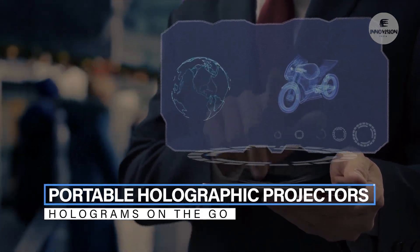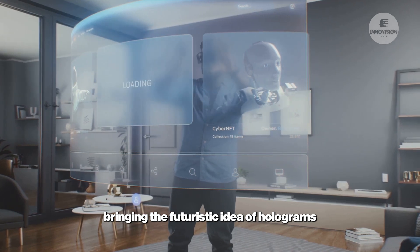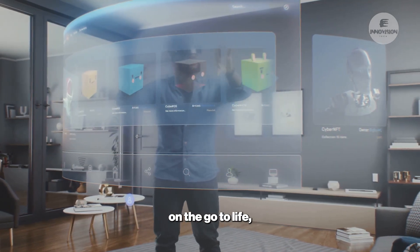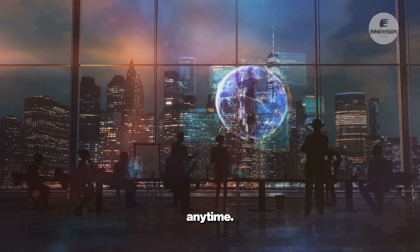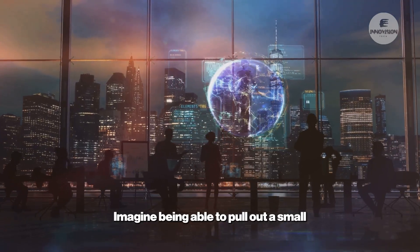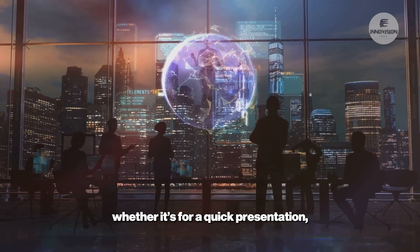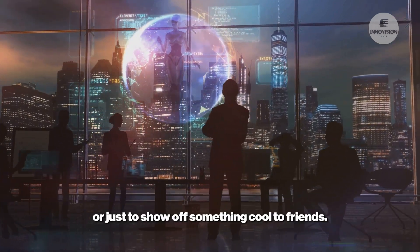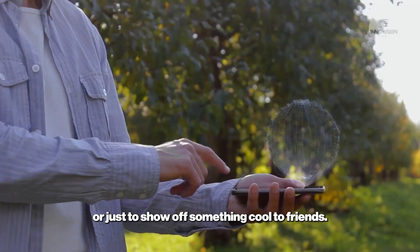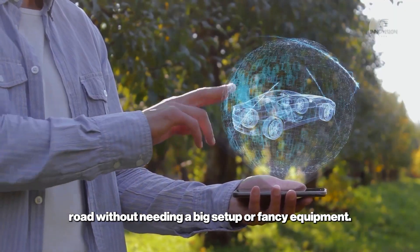Portable holographic projectors are bringing the futuristic idea of holograms on the go to life, letting us project three-dimensional images anywhere, anytime. Imagine being able to pull out a small device and project a life-sized hologram right in front of you — whether it's for a quick presentation, a three-dimensional video call, or just to show off something cool to friends. It's like taking high-tech visuals on the road without needing a big setup or fancy equipment.